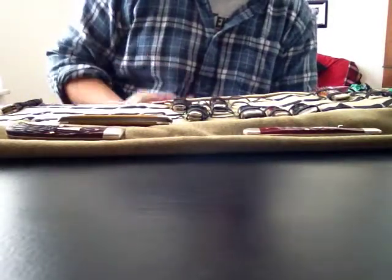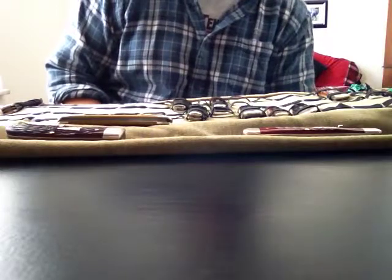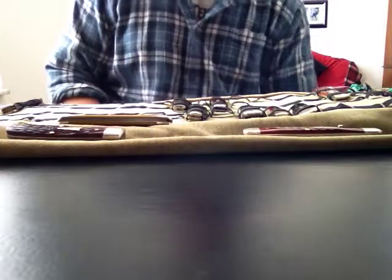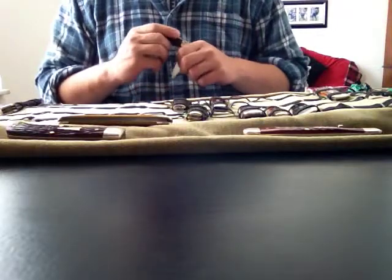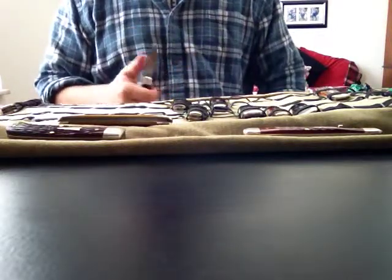I had it drop down in my pocket. One day I reached for my knife and it's not there. I've been looking for it ever since — this was about two or three weeks ago I lost it, and I still haven't been able to find it.